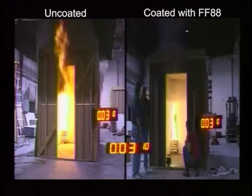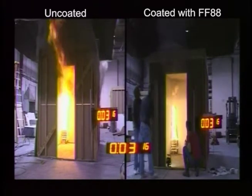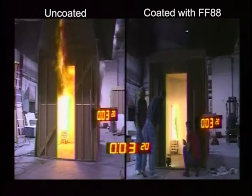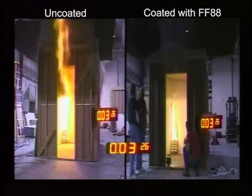After barely 3 minutes, the uncoated room has reached flashover, with the fire extending out of the door, with the ability to spread throughout any other rooms nearby. The room on the right is still well intact, the fire contained, with very limited flame spread at the room corner and no damage to the structure.